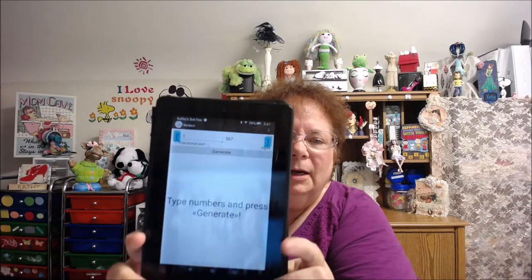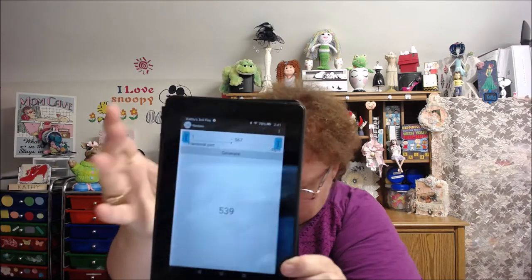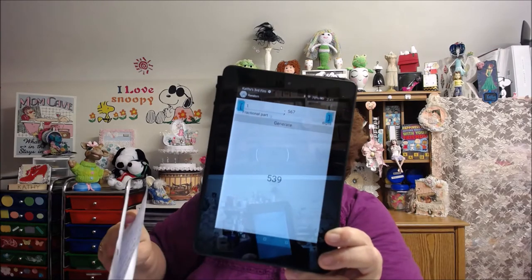The third prize is a ten dollar gift card. I'll hit generate again — 539. Wait, there isn't a 539. How can I have a 539? I don't know how that happened. Okay, there is no 539. Oh wait, there's got to be a 539... No, there isn't — it goes up to 537. I put 567 and I'm sorry, guys — let me change that to 537.